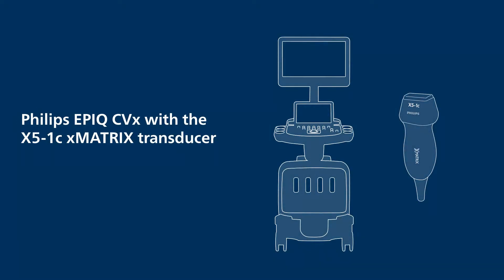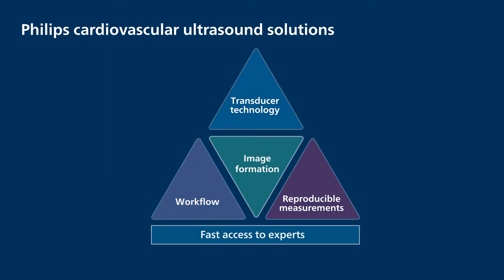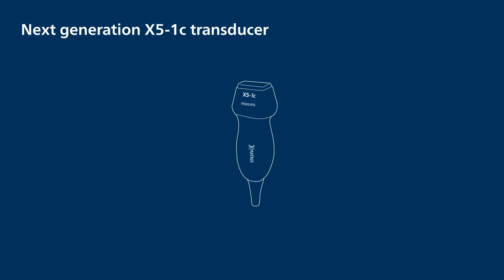The X5-1C Transducer is Philips' next-generation transthoracic echo transducer. The power of Philips' cardiovascular ultrasound solutions is in comprehensive and complementary technologies. Introducing Philips' next-generation X5-1C X-Matrix Cardiac Transducer, providing transthoracic imaging like you've never seen before.